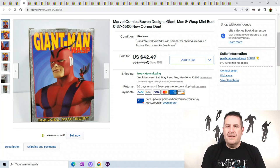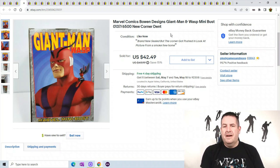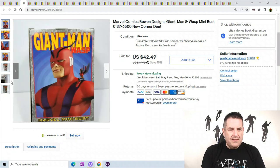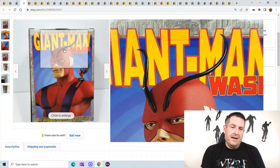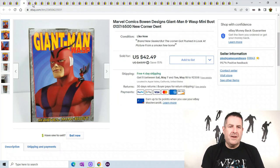Marvel Comics Bowen Designs — keep your eye out for these. I'm finding a lot of these are worth very good money. I wasn't familiar with Bowen Designs before I met my toy guy, but these are worth a pretty penny. They have a limited edition on most of them — this one was number 137 out of 6,500. This one sold for $42.49, but keep your eye out for Bowen Designs; they are selling very, very well.